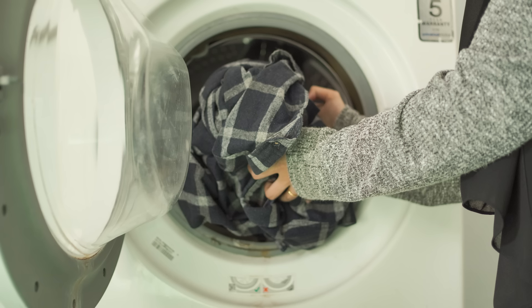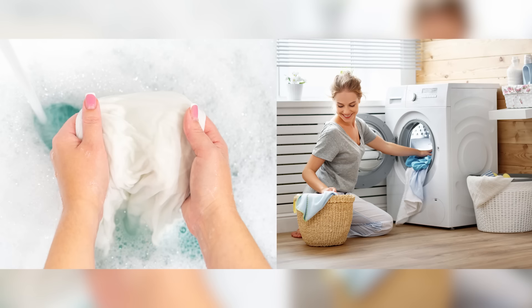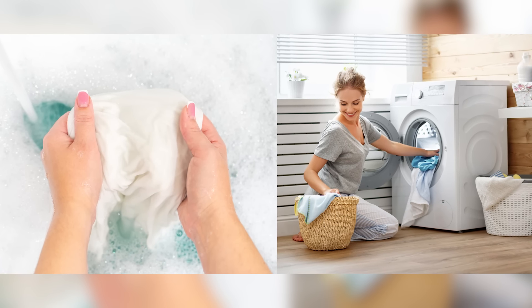Now that you've got your merino wool wardrobe, let's ensure its longevity and quality. Caring for merino wool is simpler than you might think — it just needs a little extra love. A lot of merino wool is machine washable on a gentle cycle, so check the label first. Whether hand washing or machine washing, always use cold water. And here's a pro tip: use a mild wool-specific detergent to keep the fibers in pristine condition and the antibacterial lanolin intact.